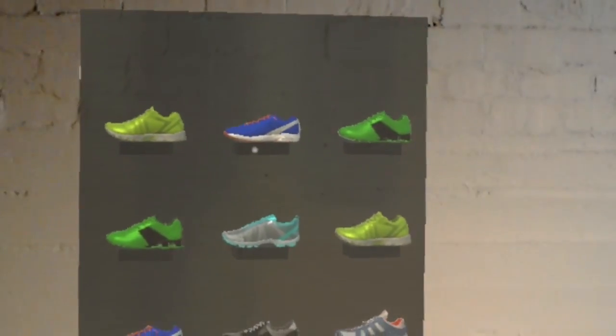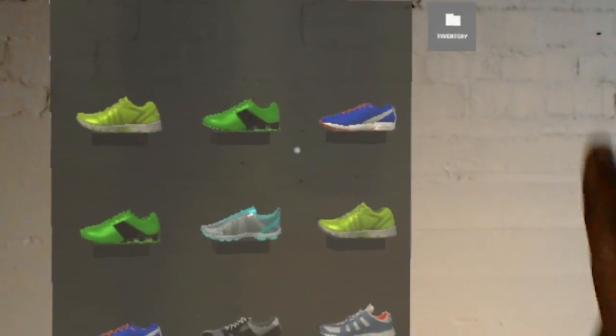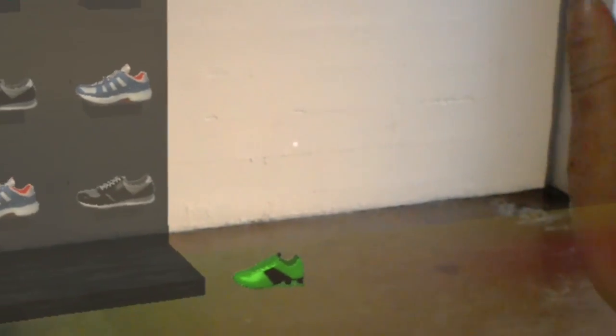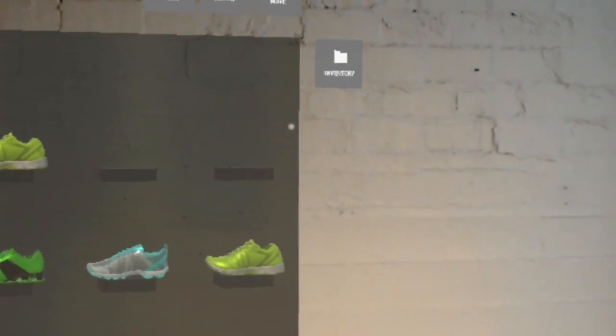To edit your planogram, simply drag and drop to swap shoes on the shelf. You can remove products by dragging them off the planogram or add products from the inventory menu. You can call up the inventory by a voice command — say, "show inventory."